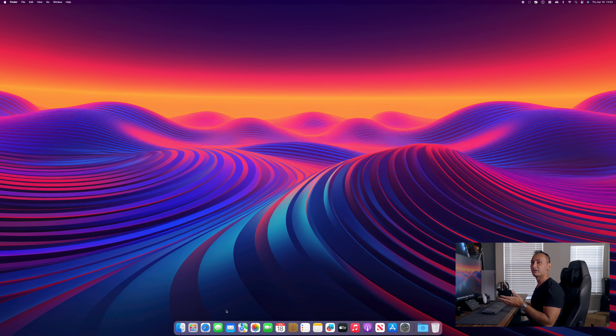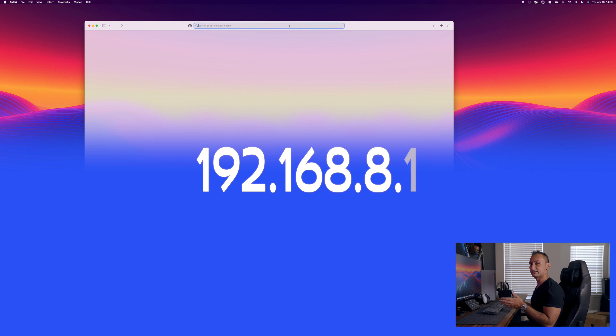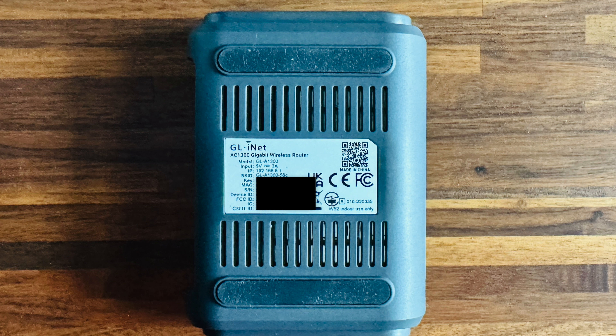Now that we are connected, we need to configure our travel router. To do this, open up a web browser and type in 192.168.8.1. This is the default IP gateway for the travel router, which gives you access to the web admin screen. This IP address is also listed on the bottom side of the router, next to the variable labeled "IP," so you don't need to memorize it.